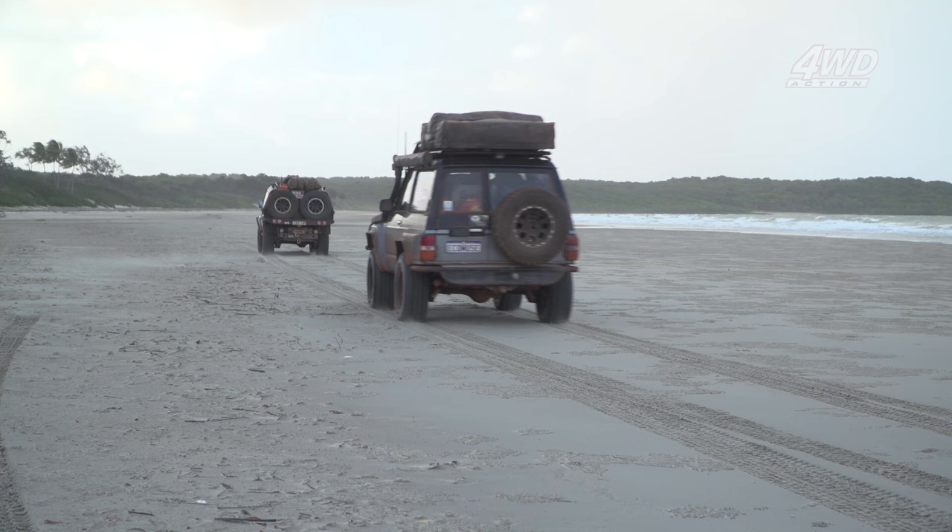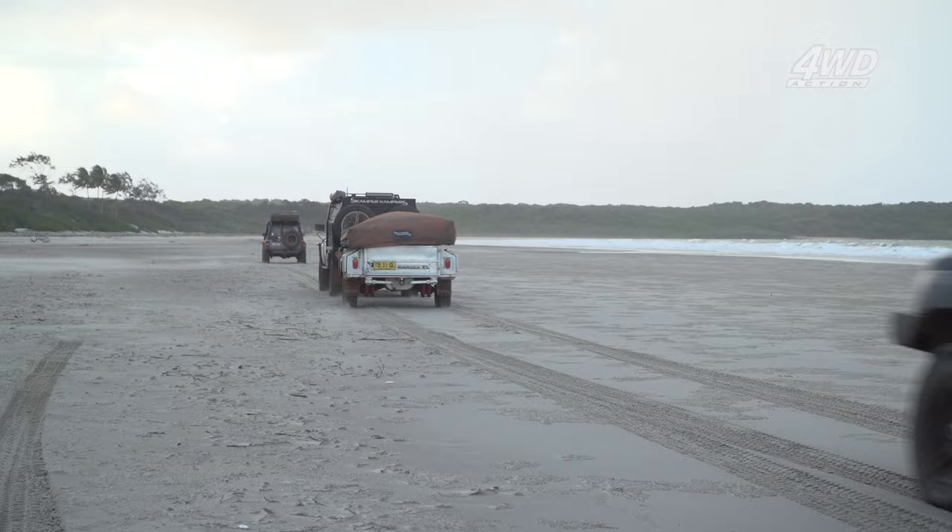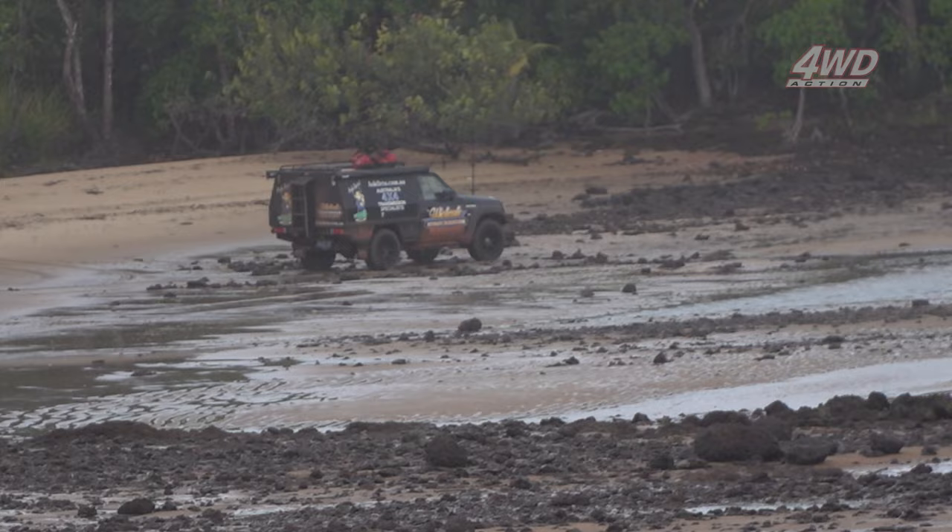I reckon with this cloud cover we might need spotties going through that rainforest section. We might even get some rain tonight too. With the weather coming in fast and while the going was good, we decided to make a dash down south towards Saad Bay instead. We'd get some good kilometres in and beat most of this rain heading our way. We picked the right time to get off these beaches — you can see just how quickly the tide is coming in.